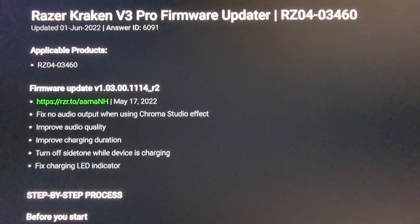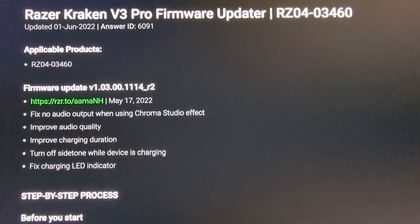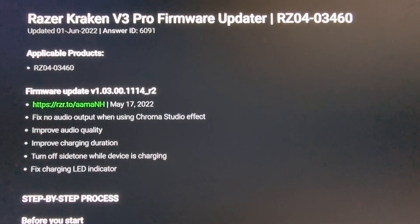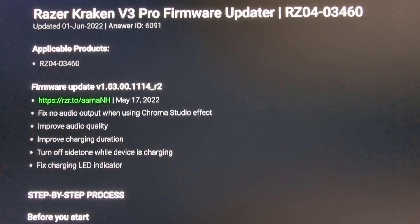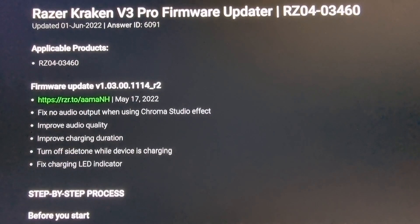Another bit of good news: before I installed the firmware updater, my headset would just keep on charging and I'd never know if it was full or not. When I went to Synapse it would just show a full battery indicator.